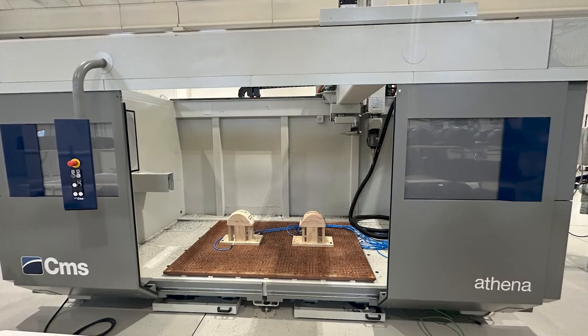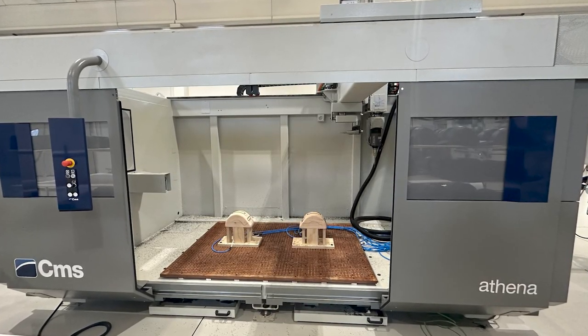We use SprutCAM to program a five-axis drilling machine — the company name of this machine is CMS — and we are also happy with the machine as well. We also have another robot that we used at the beginning: a six-axis robot with a table that has the possibility to rotate, and we use SprutCAM for that as well.